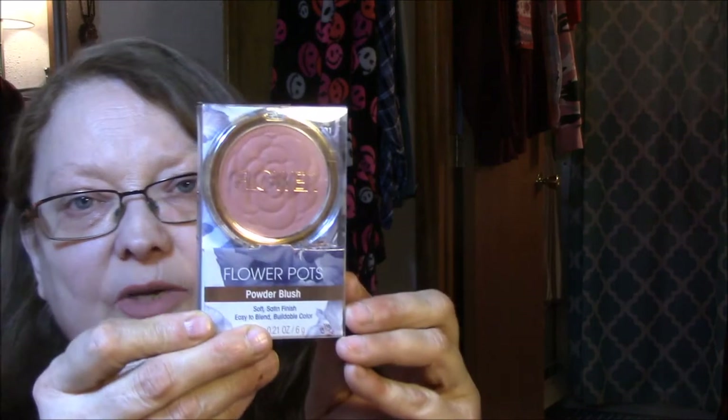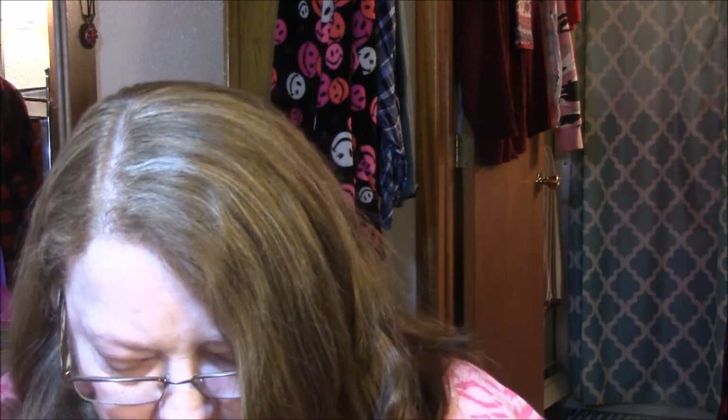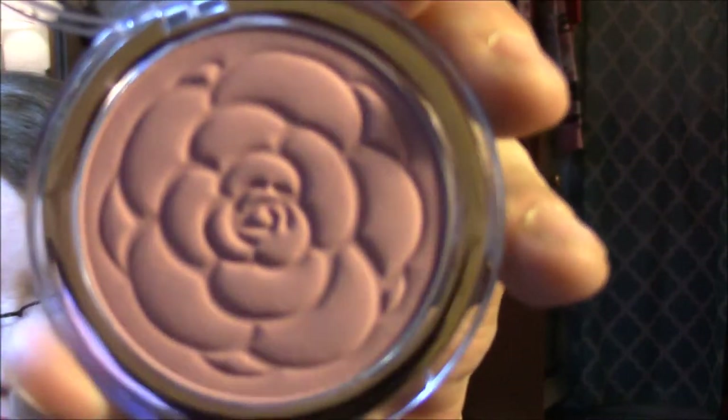My other one is a Flower Beauty Flower Pots Powder Blush — soft satin finish, easy to blend, buildable color. This is in PB1 Sweet Pea. Isn't that pretty? It's very faint, it looks stronger on camera than it does in person. I'll use this next week too.